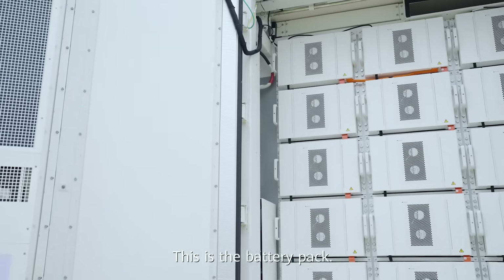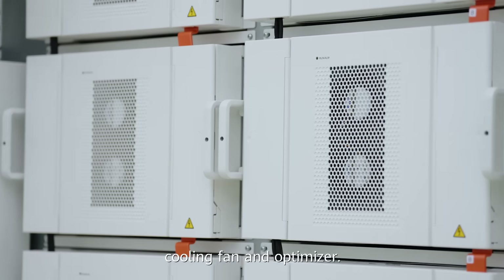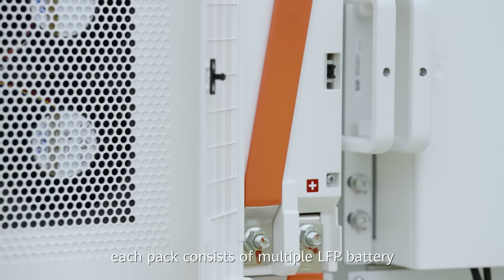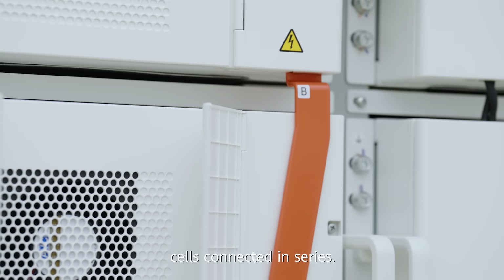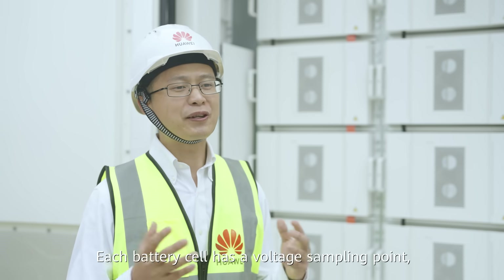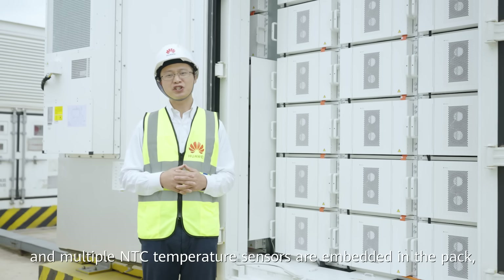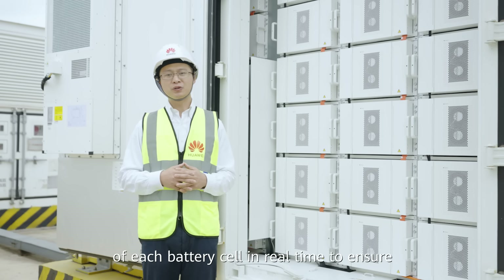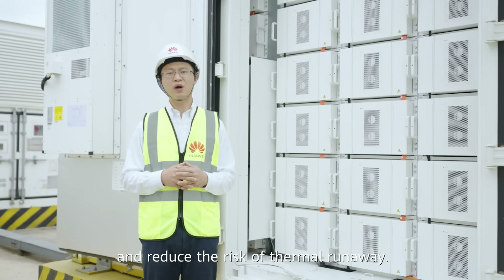This is the battery pack. On the front side, from left to right, is the BMU, cooling fan, and optimizer. In the middle and rear side are the cell components. Each pack consists of multiple LFP battery cells connected in series. Each battery cell has a voltage sampling point, and multiple NTC temperature sensors are embedded in the pack, which can monitor the status of each battery cell in real time to ensure they are working in the best condition and reduce the risk of thermal runaway.